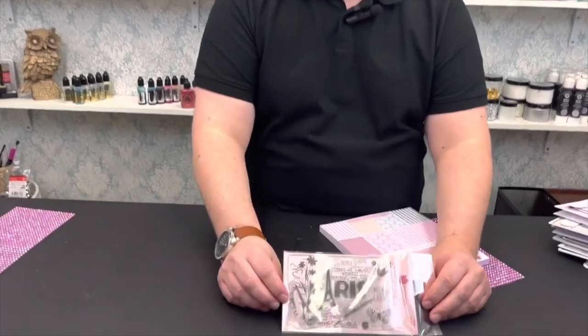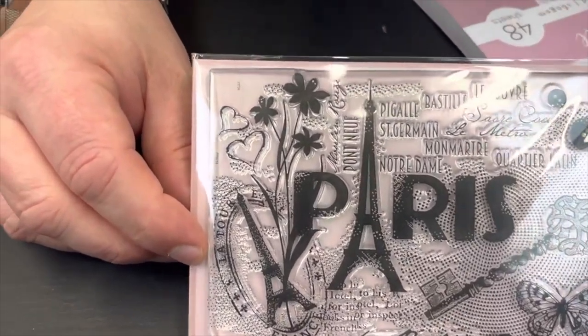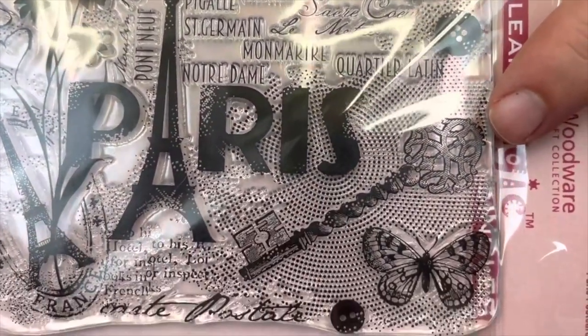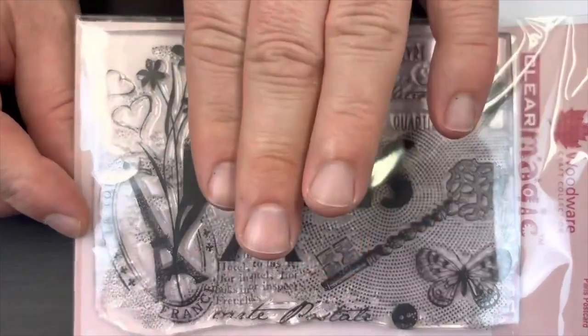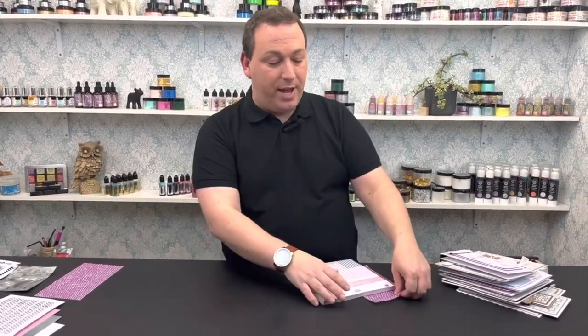Our next item is a Woodware stamp designed by Francois Reed — the Paris Background stamp set. It's all one stamp but you can use it in separate pieces: trim around the key for an 18th, 21st, or new home card; cut out just the butterfly; focus on the word Paris; or use the small side. In large format it makes very quick, simple cards. You can also repeatedly stamp it to create big backgrounds.